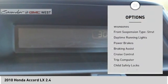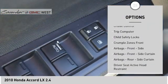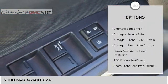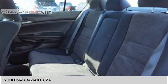Stability control. Front suspension type: double wishbones and strut. Daytime running lights. Power brakes. Braking assist. Cruise control. Trip computer. Child safety locks.